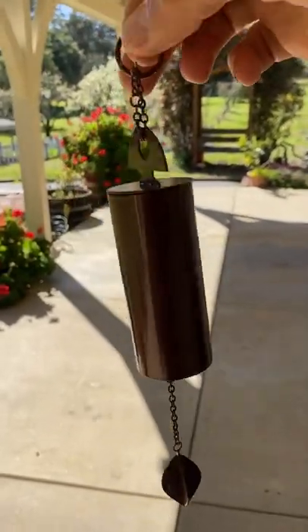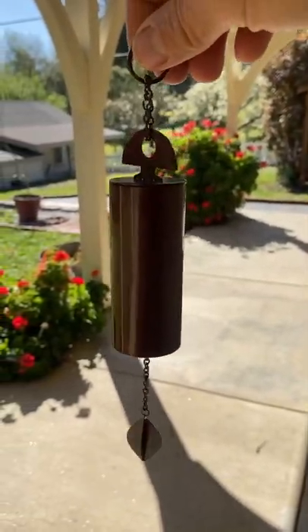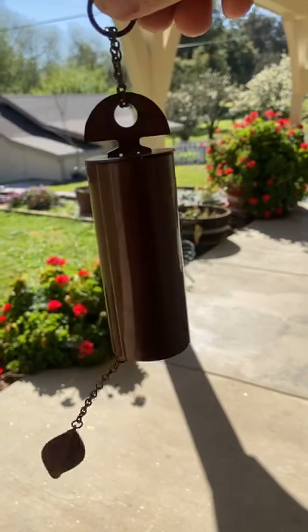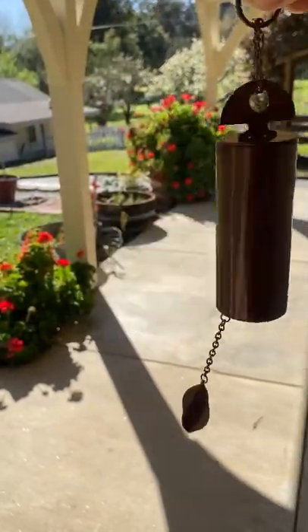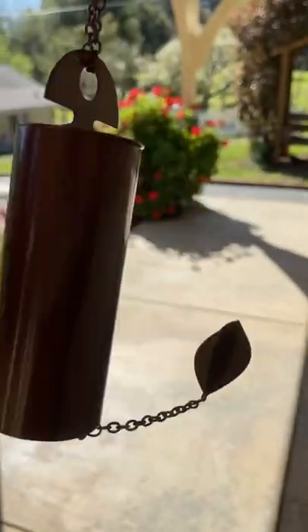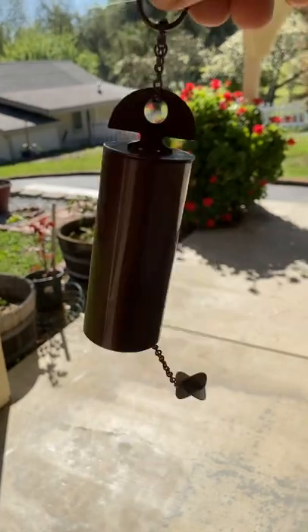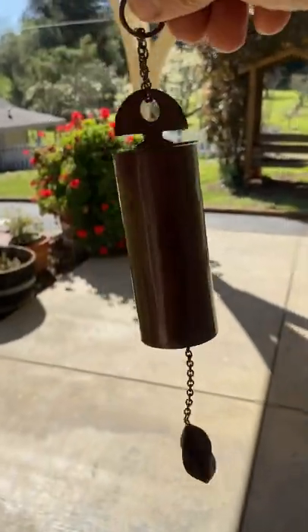It probably cost them about 25 to 50 cents to make this, and sadly I spent $11.50 on it — it did include shipping — but it's garbage, it's complete garbage. So if you're tempted to get one of these and they think that's deep resonance, they better have their hearing checked. Warning, warning, warning — do not waste your money on one of these.